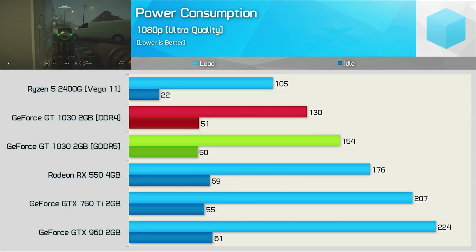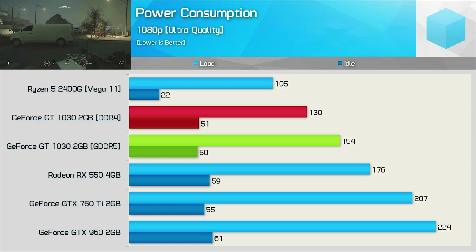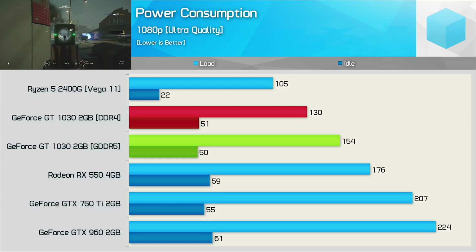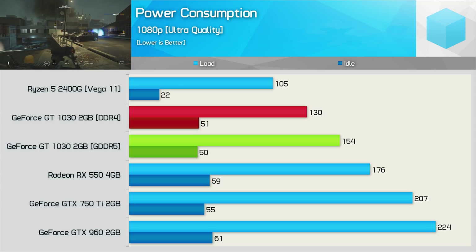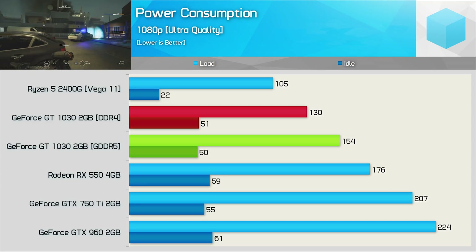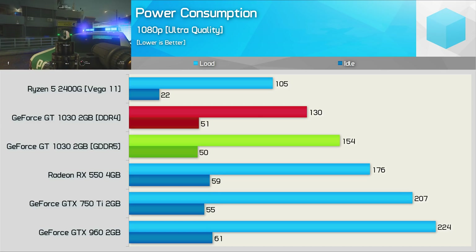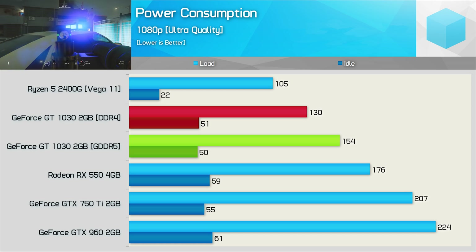Not that it matters much, but here are the power consumption figures. Because the memory is choking the GPU, the DDR4 version uses less power, reducing total system consumption by 16%. That said, given we often saw a 50% reduction in performance, that actually makes the DDR4 version significantly worse in terms of performance per watt.